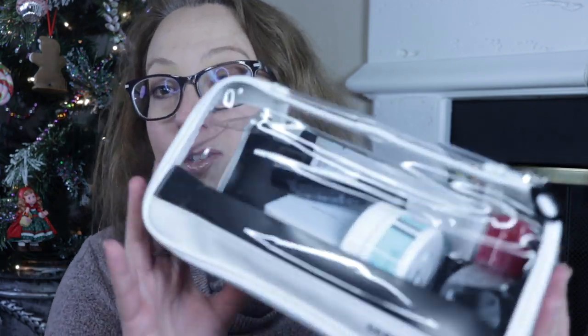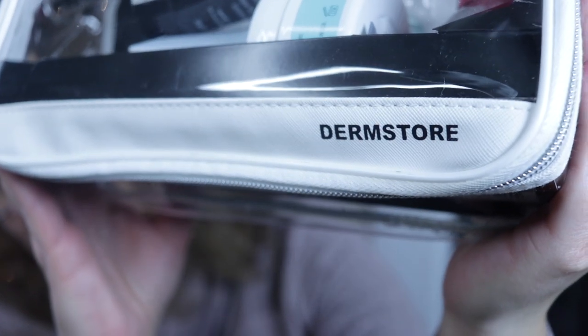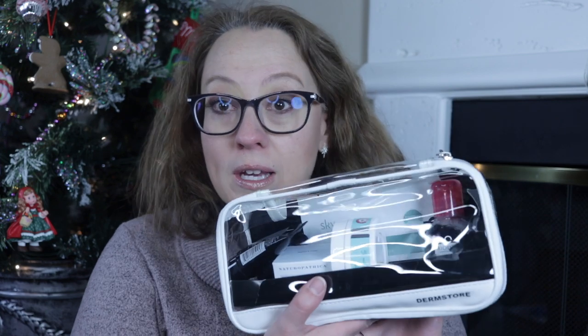Now this one I also got from Target, but look guys, it's Dermstore. Dermstore.com. Dermstore has always done right by me. They are so good and they usually have 20% off of things, so things that don't typically go on sale you can get from Dermstore. And look at this travel case.